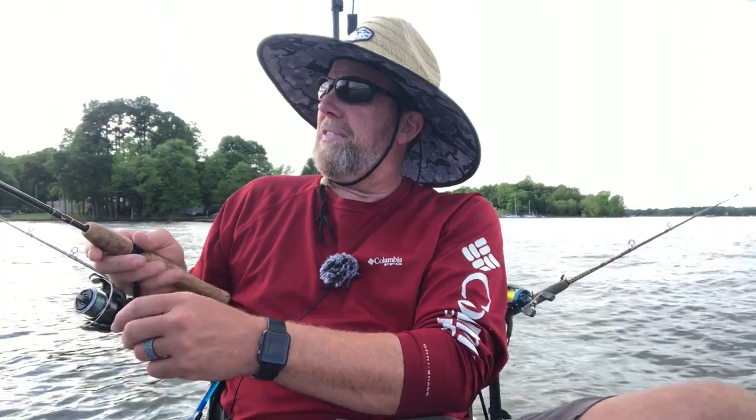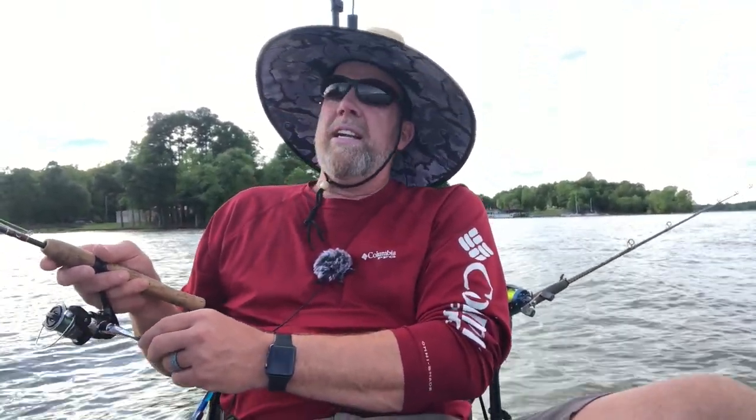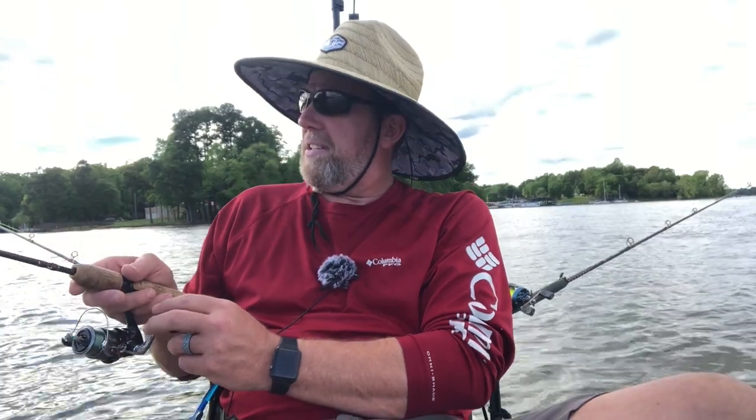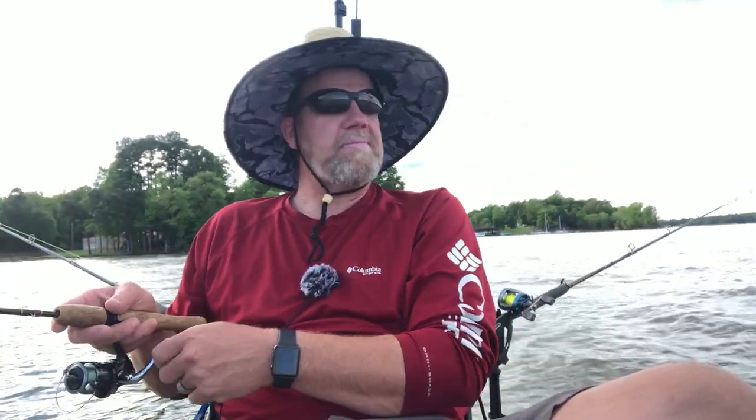I've been kind of fortunate — I'm close enough here on this point. I don't know how deep it is right off the point, but I've been catching some brim here, so I put some more bait in the cooler. That's good.